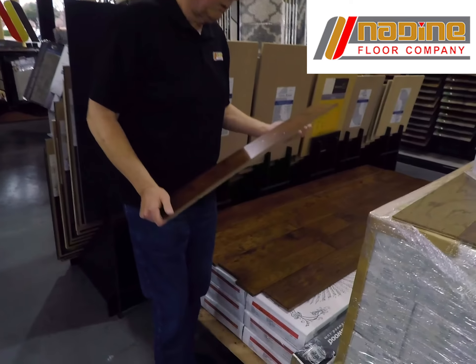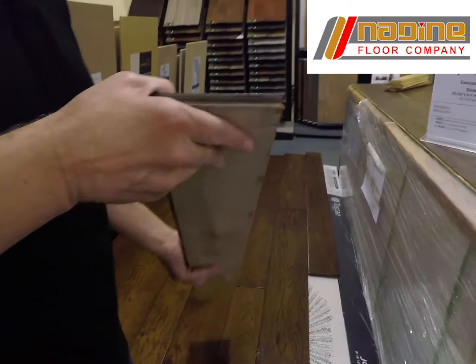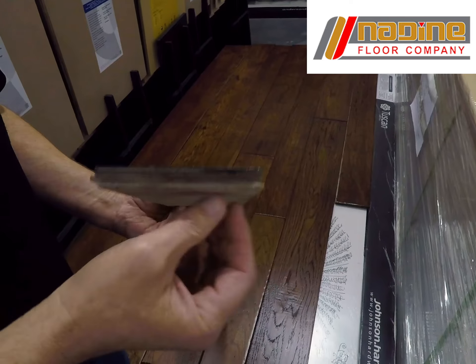This is a classic product, folks. We sold just truckload after truckload of this. This is from Johnson Hardwood. This is a 9/16-inch thick product — a 9/16-inch 7-ply.